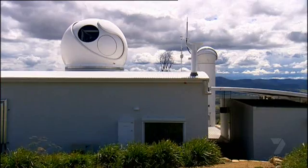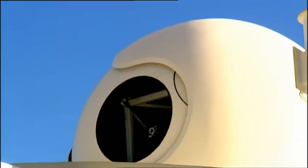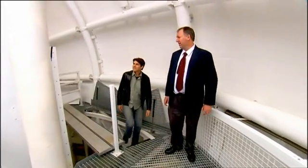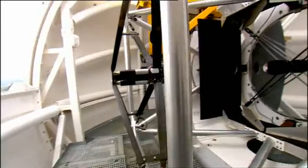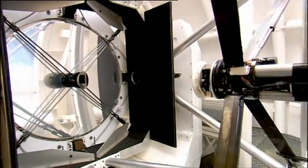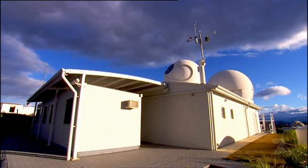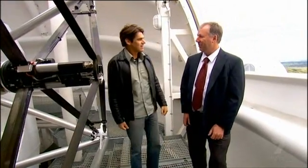But that's about to change. Mount Stromlo Observatory in Australia has a system that will allow NASA and other space agencies to track even tiny pieces of litter. This is the two-metre telescope — it is the beam director and projects a laser beam out towards the target. Dr Craig Smith is the CEO of EOS Space Systems. EOS uses telescopes and a powerful laser to pinpoint debris thousands of kilometres out into space.